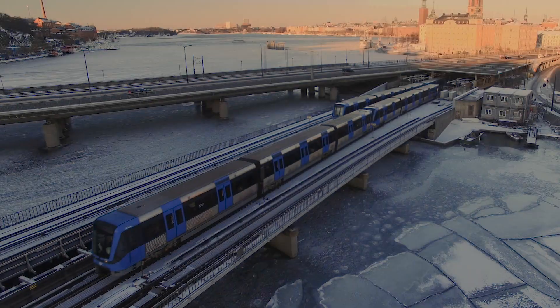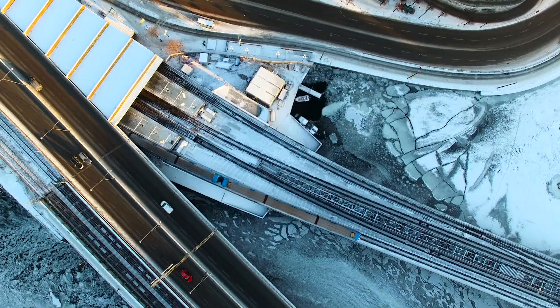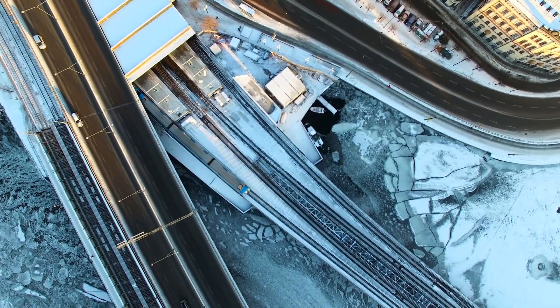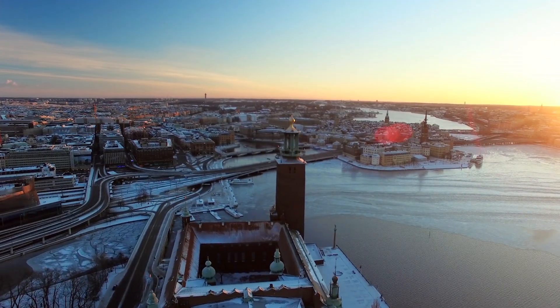Beneath the surface of Sweden's capital city, Stockholm, a maze of subway tunnels criss-cross under land and sea. For decades, Xylem's flight pumps have been working day and night, pumping excess water out of the tunnels.